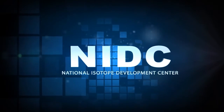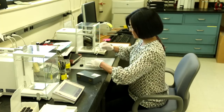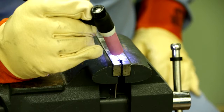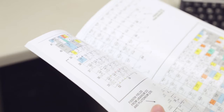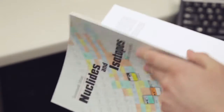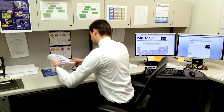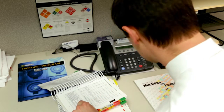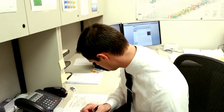The National Isotope Development Center, or NIDC, serves as the interface between researchers and customers and the production facilities to ensure reliable supplies of needed isotopes. The sale and distribution of both stable and radioactive isotopes is coordinated through the Isotope Business Office. The office processes all requests for quotations and orders for both existing and new products. The NIDC also offers special services to transport stable and radioactive samples from the production sites to the customers.